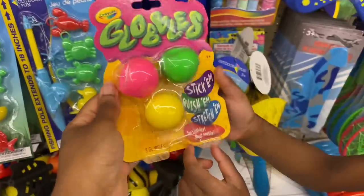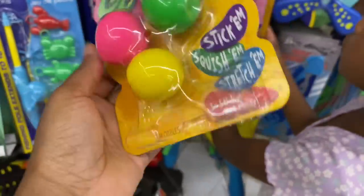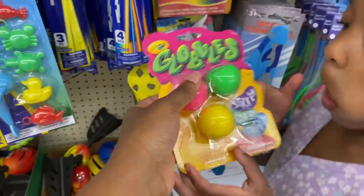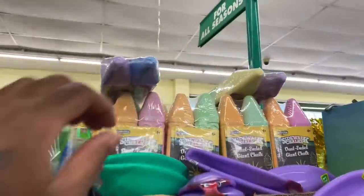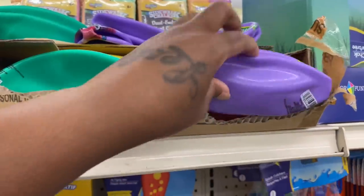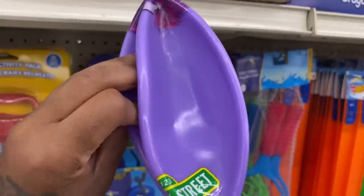What is this? You can stick them, squish them, stretch them — so sticky, not messy, oh wow. And they got the chalk up here y'all. What is this, it's like a ball or something? Oh they got a teal one — a Sesame Street ball, that's cute.